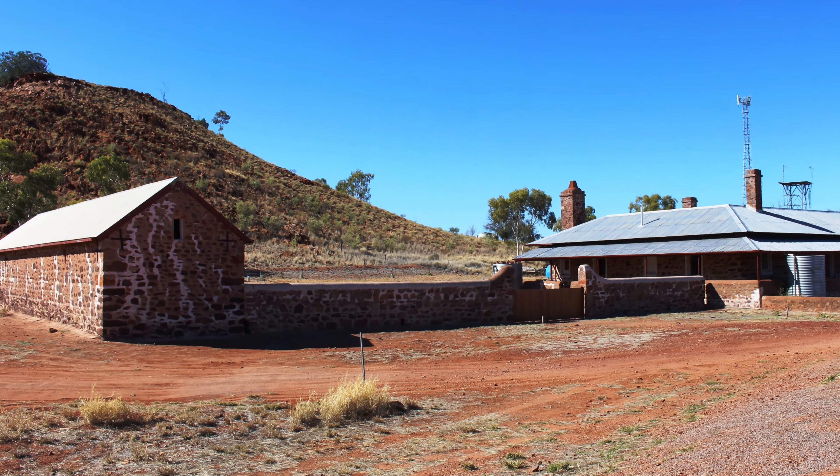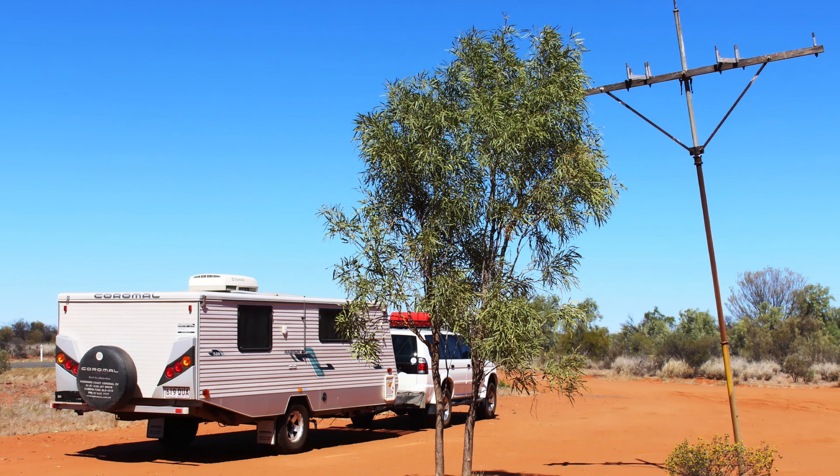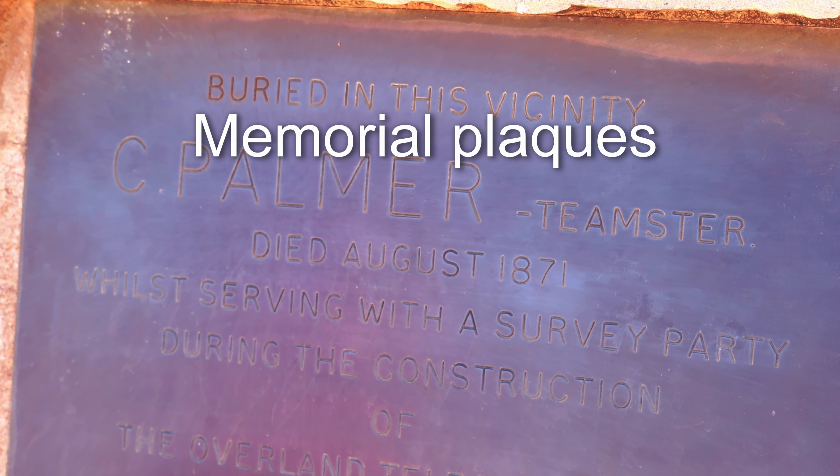At Barrow Creek, we looked at the historic Telegraph Station. It is interesting, but not as informative as the old station near Tennant Creek.